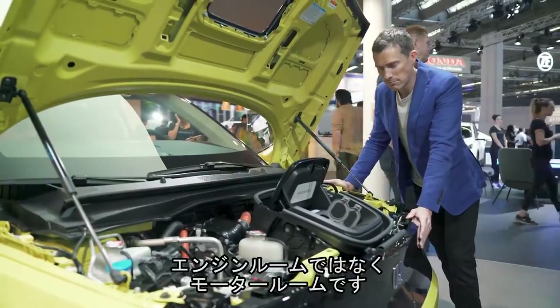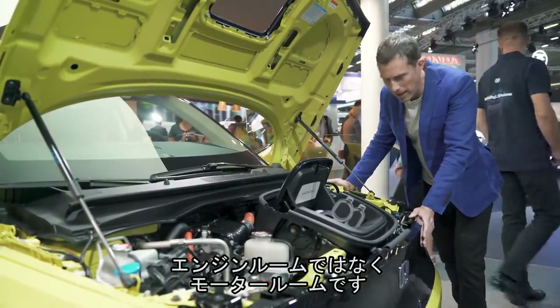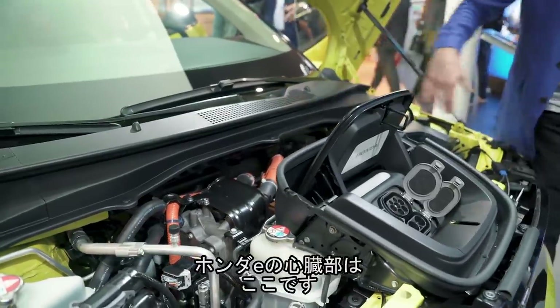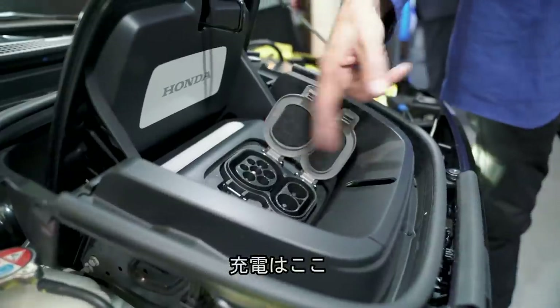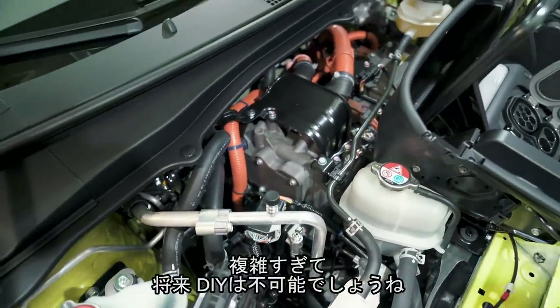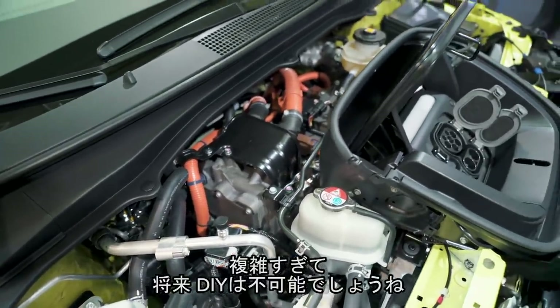So here's the motor bay for the new Honda E, with all the workings in there and your charging points here. Oh my God, that's so complicated. There's going to be no car DIY maintenance in the future, is there?